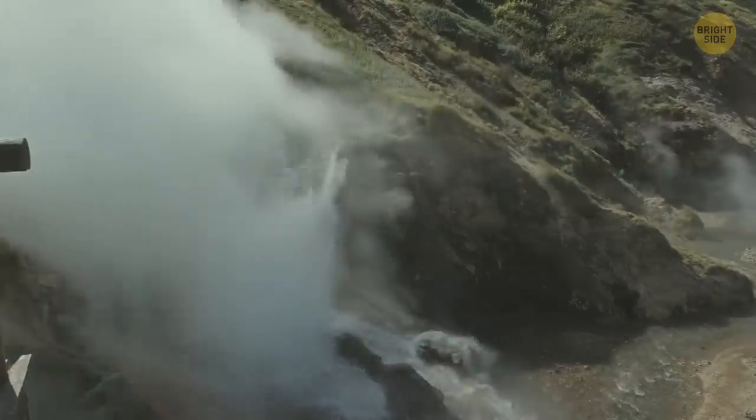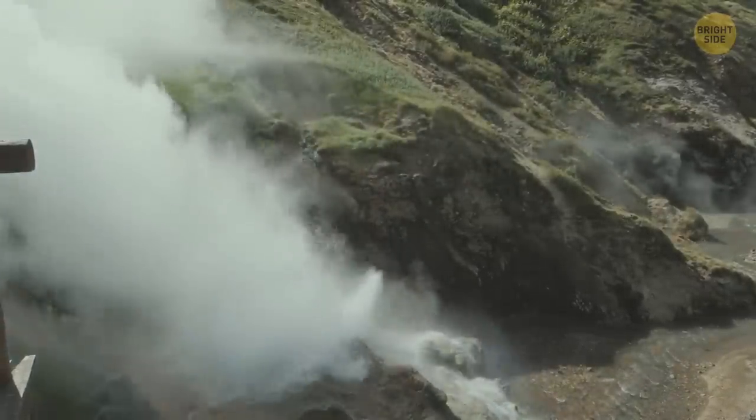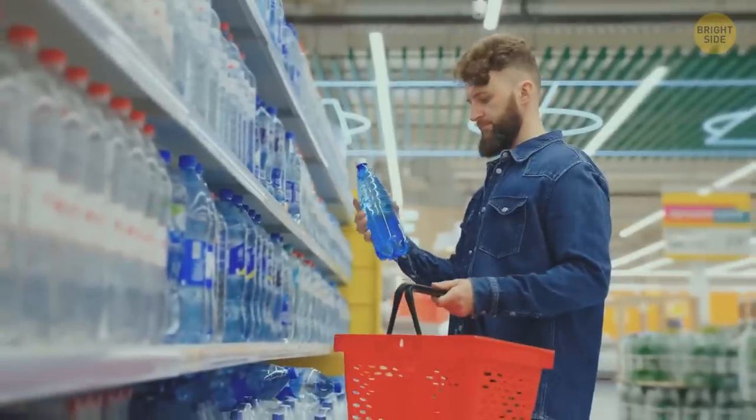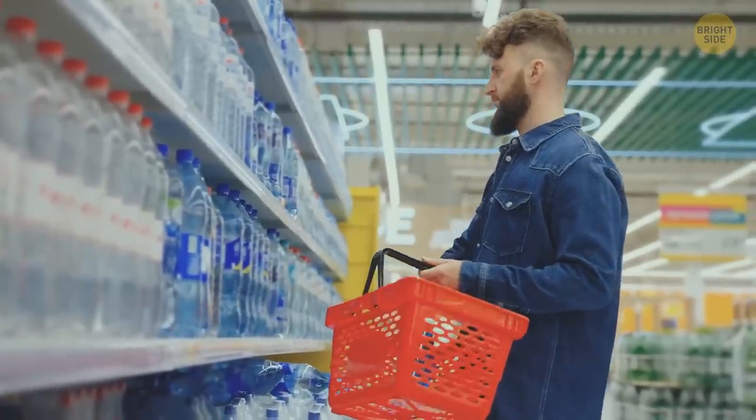Hot water also comes to Icelandic homes straight from the spring and is heated by geothermal sources. The sulfur in it makes it smell like rotten eggs. Although it's yucky, it's totally harmless. Bottled water is overpriced, and it literally comes from the same tap.